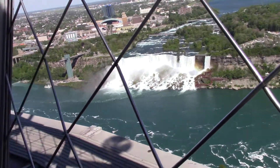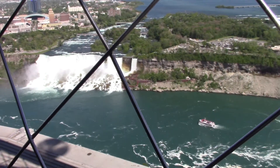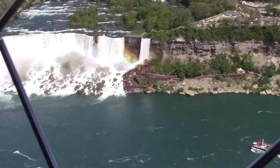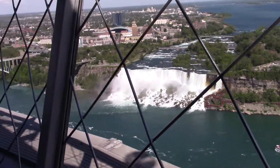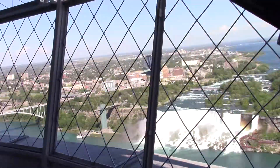This is the... I can't remember the name of the tower, it's around the tower in Ontario, Canada. And this is sort of basically just a Canadian version of the Seattle Space Needle.